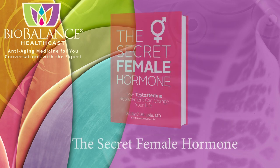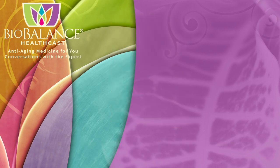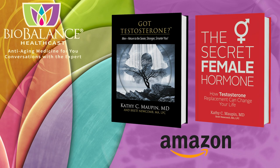Dr. Maupin and Brett Newcomb are the authors of The Secret Female Hormone, the seminal work about testosterone replacement therapy for women, and Got Testosterone, a book that helps men choose the most effective and safe form of testosterone replacement. These books are available on Amazon or from Dr. Maupin's office at BioBalance Health in St. Louis and in Kansas City.